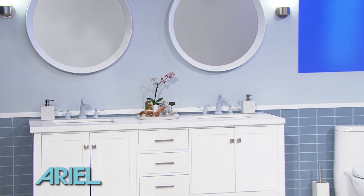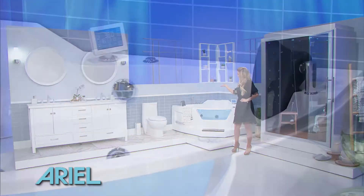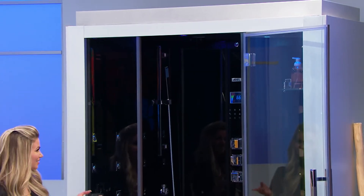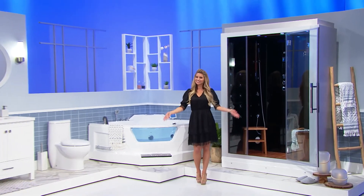Includes a double sink vanity with a quartz countertop and satin nickel hardware, one toilet, a jetted tub with two headrests and LED chromotherapy lighting, and a fully loaded steam shower with 20 acupressure body jets for massage therapy from Aerial Bath.